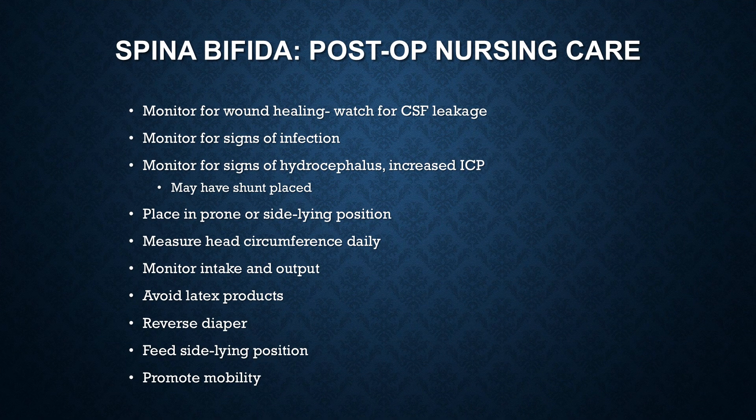Post-op, you're going to monitor for wound healing and watch for CSF leakage. If you get CSF leakage, notify the neurosurgeon stat — because an open CSF pathway allows infections in, setting the child up for meningitis. To monitor for infection, don't just say temperature — babies don't always run fevers. Monitor white count and infant behavior. Fever is possible but a late sign.